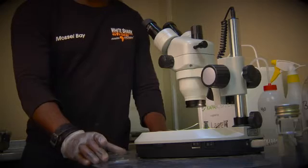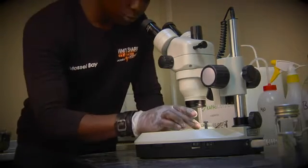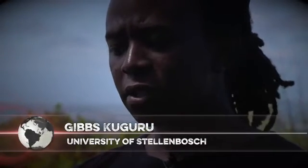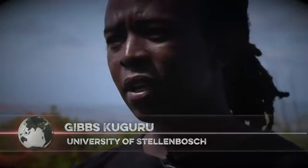But they are not after meat or fins. They are in pursuit of the secret genetic code that makes up this unique shark's DNA. Stellenbosch University genetic student and shark enthusiast Gibbs Kuguru is the project leader. 'I think what attracted me to shark science in the first place is my love for wildlife, and being able to see such an amazing species like the hammerhead was a real treat for me. I don't think I could have gone any other way after getting to meet them firsthand.'